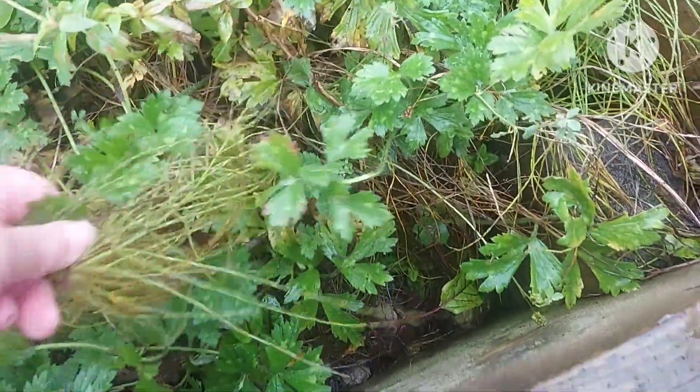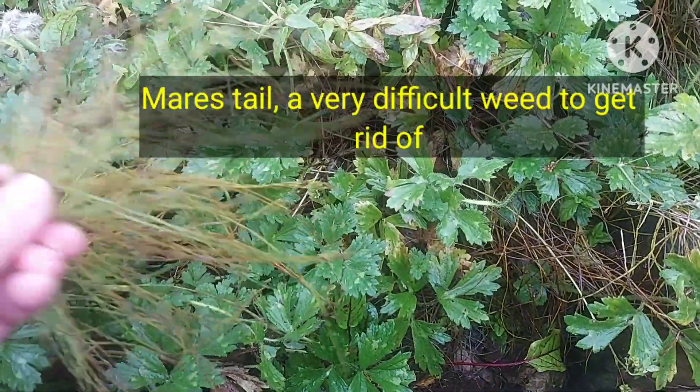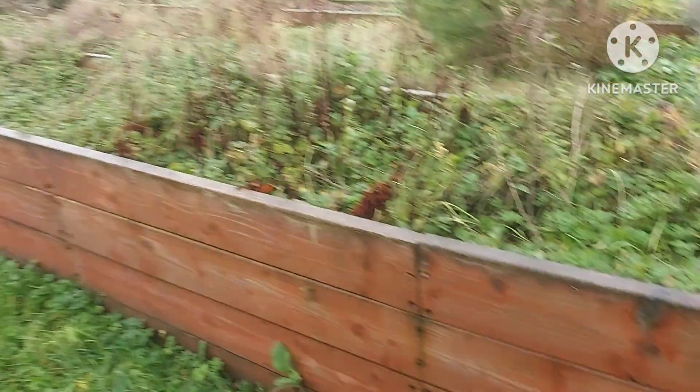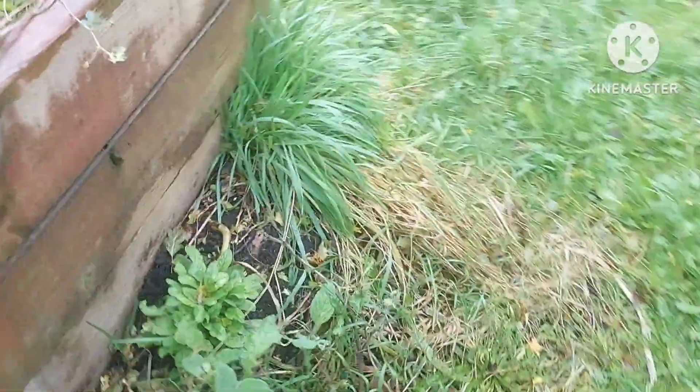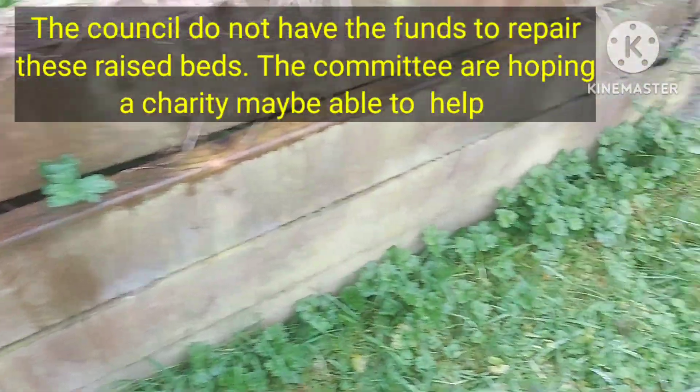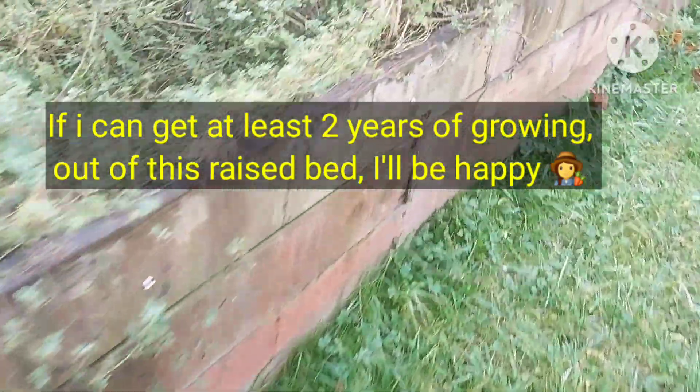Oh gosh, there's some mare's tail there — you know it gets everywhere, this stuff, and it's very difficult to get rid of. I've had previous bad experience with mare's tail on another allotment I had many years ago. The outer condition of the raised bed — there are some areas where it's bulging. The council who own the site — we're just the tenants — don't have the money to repair these raised beds. I'm hoping I'll get at least two years of growing out of this raised bed before it starts to become a problem.